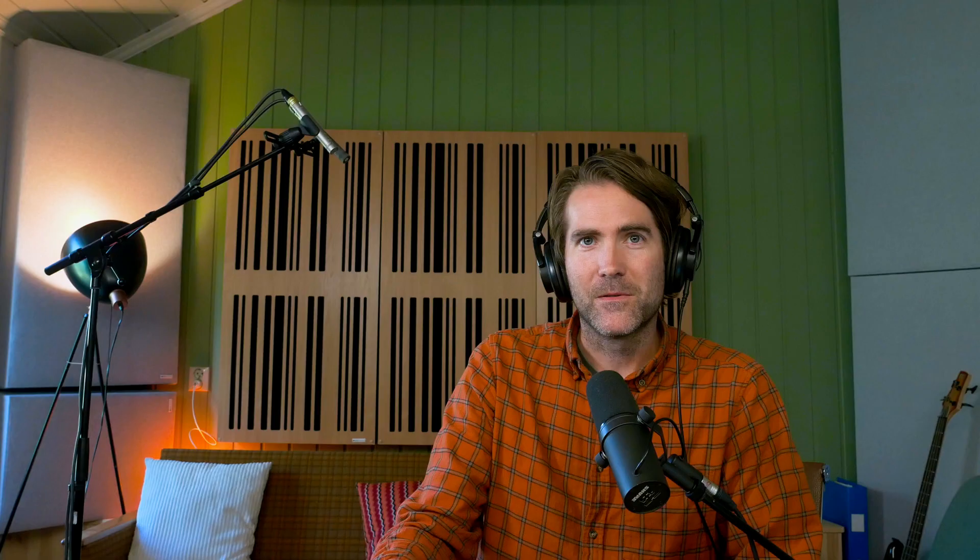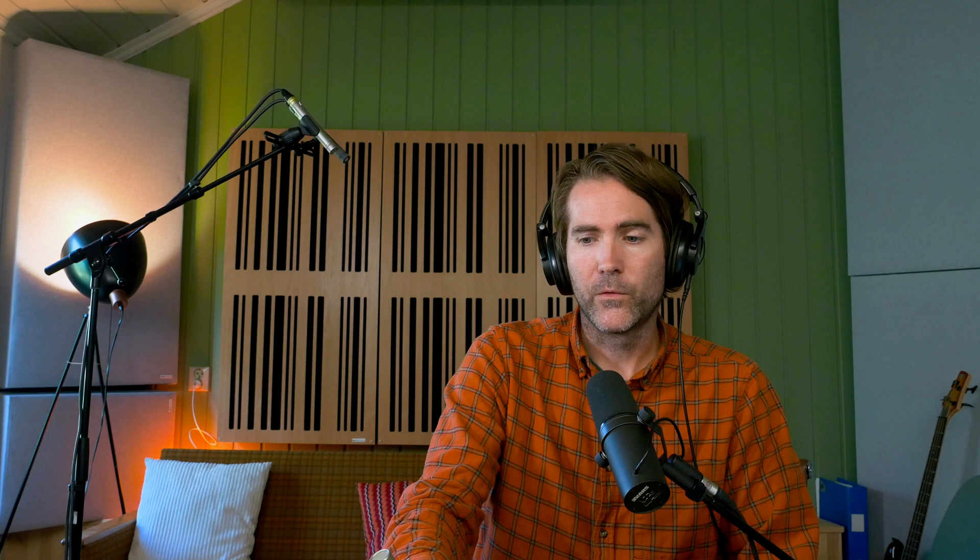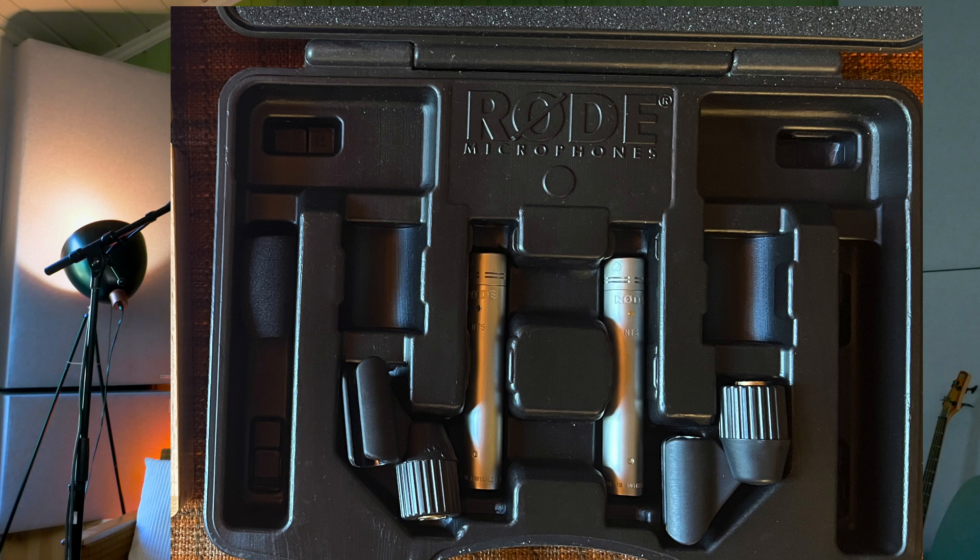It's a little bit like David versus Goliath, but who won that fight, right? The Rode NT5 was released in 2002, intended for acoustic instruments, drum overheads and live performances. And the first condenser mic I bought was actually the Rode NT5, as a matched pair. You get a matched pair for less than 400 euros, which I think is a bargain.